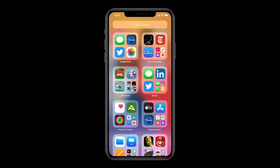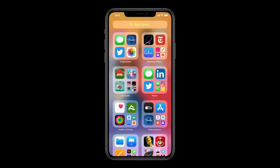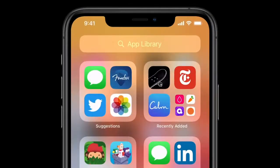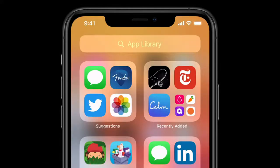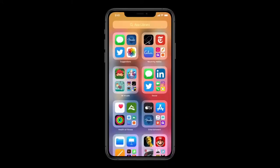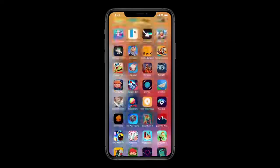Here in App Library, getting to the app I'm looking for is really easy. Up at the top, I have the search field and I get all my apps organized from A to Z. Over here on the upper left, I have suggestions — it uses on-device intelligence to show me the apps that I'm likely to need next. And on the right is recently added, giving me access to apps I've recently downloaded from the App Store. Below are intelligently curated categories, so I can tap into a category like Apple Arcade and see all of my apps in that category.